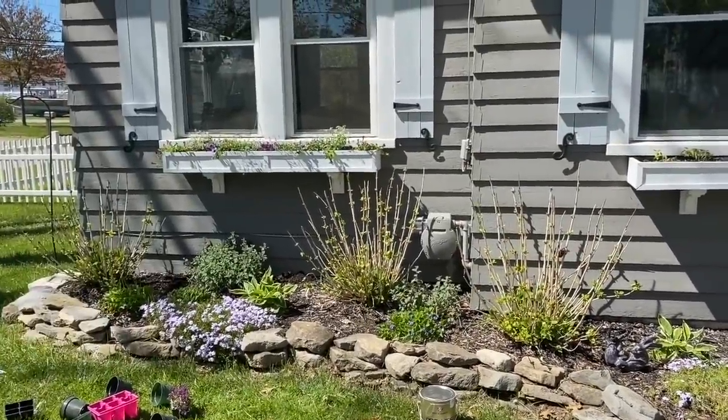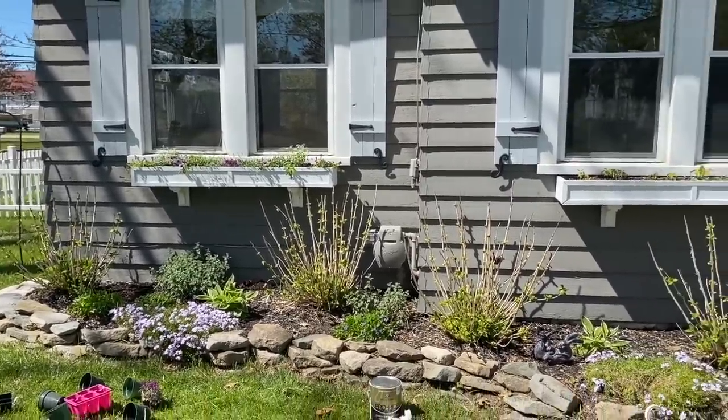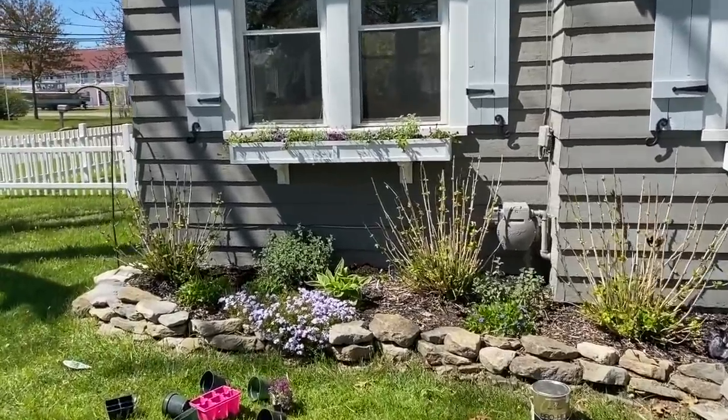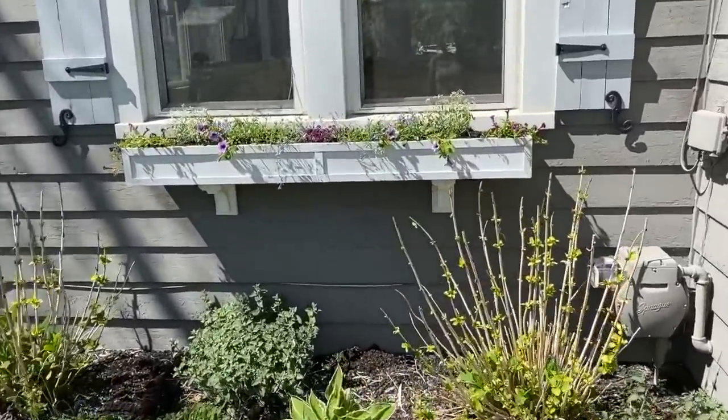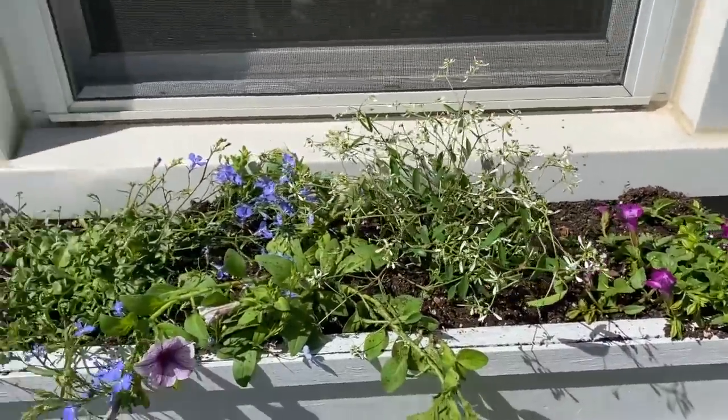So we've got one down. The further back you are, the more kind of sad it looks, but it'll fill out real nice. One more to go. And it's always important to water right after you plant too.